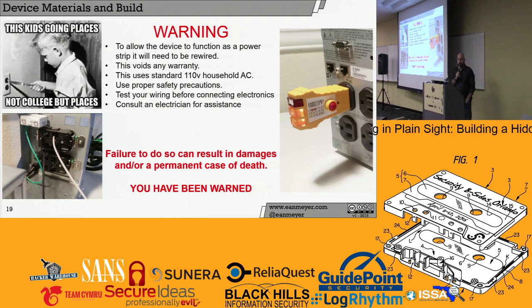Big legal warning — if you don't know about electricity, be very careful. You're going to be rewiring high voltage — 120 volts. This will void your warranty. The reason this matters is the device needs to create permanence. Permanence is created by the device operating the way it normally would — we want those outlets on the back to work. We want somebody to walk up, look at this thing, and go, 'It's plugged in,' and leave it alone. Test your wiring before connecting, consult an electrician if you don't know what you're doing. It can result in a permanent case of death.